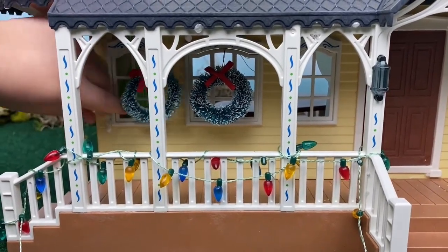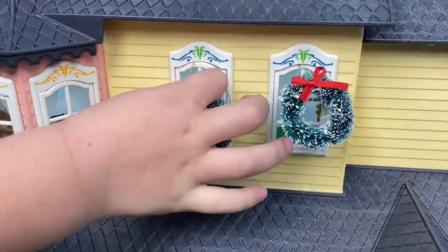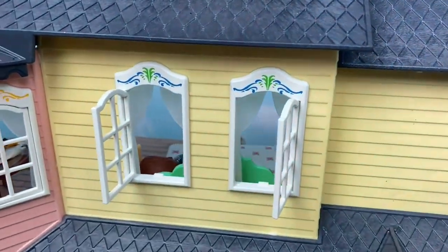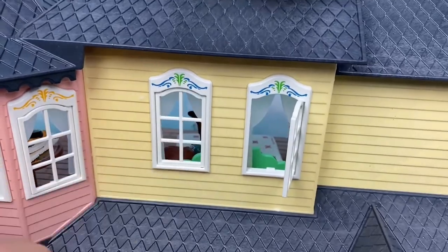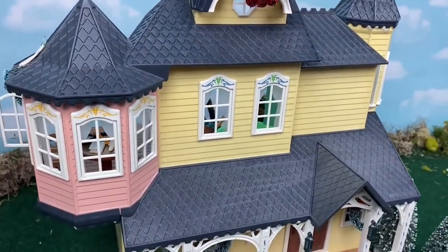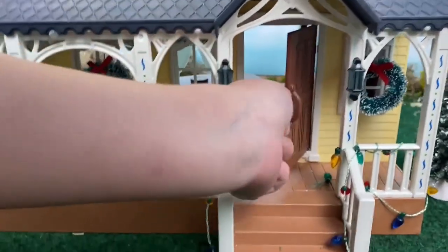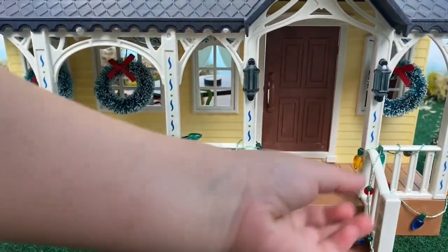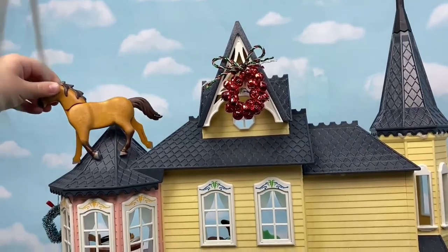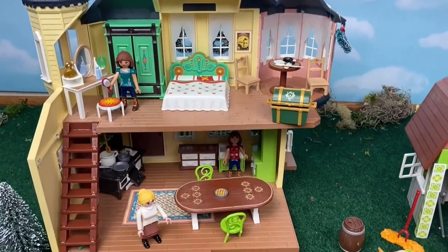I just can't get over how perfectly these windows were made — they open and shut so flawlessly. And the front door opens and closes too. This house is completely magnificent.